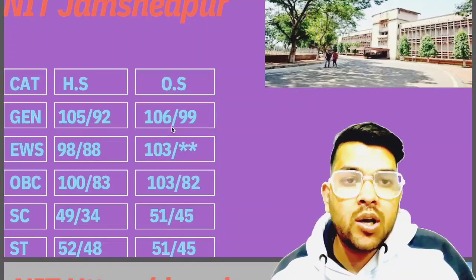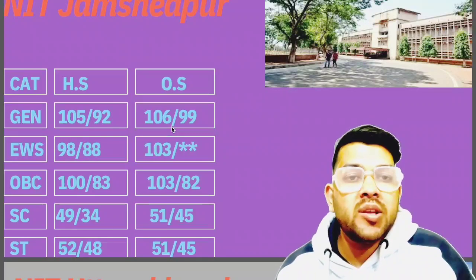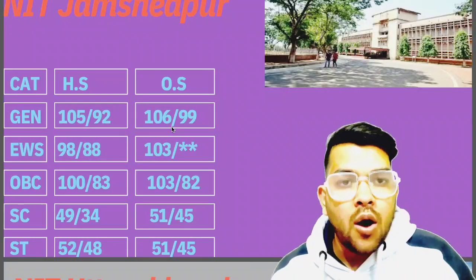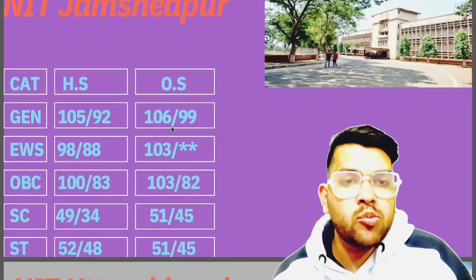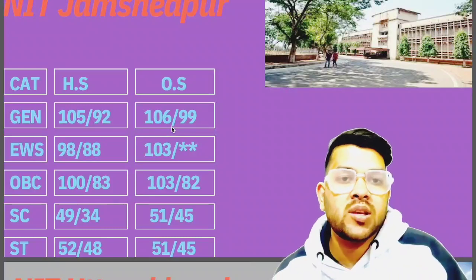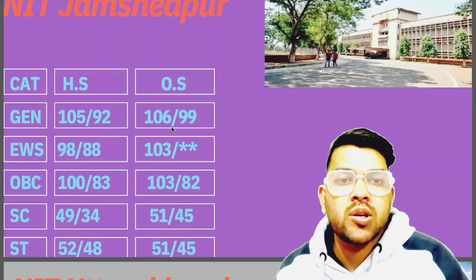Now many students will comment: why are you not including PWD? So I would like to inform you, please try to go to the PWD playlist. You will find lots of information like this, because I provide special videos for PWD separately, as PWD students need to have this information as well. I will provide separate information because there are very few PWD seats.